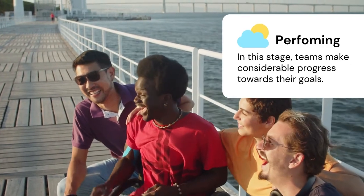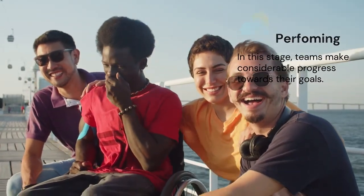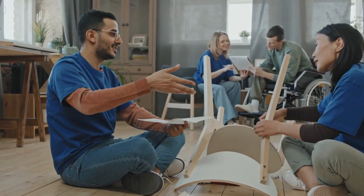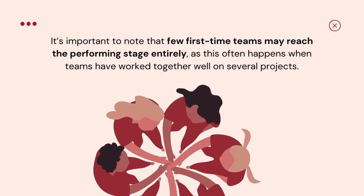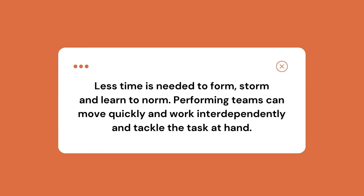In the performing stage, teams make considerable progress towards their goals. Commitment to the team's mission is high and the competence of team members is also high. Members feel satisfaction in the team's progress, share insights into personal and group process, and know how to prevent conflict and tackle challenges more easily. They are aware of their own and each other's strengths and weaknesses, and feel confident in their individual abilities and those of their teammates. It's important to note that few first-time teams may reach the performing stage entirely, as this often happens only when teams have worked together well on several projects, have established a synergy, and have developed systems that make projects go smoothly and efficiently. Less time is needed to form, storm, and learn to norm. Performing teams can move quickly, work interdependently, and tackle the task at hand.